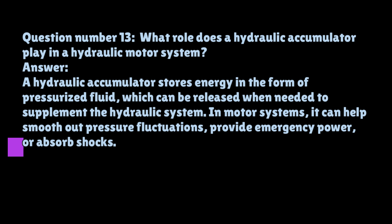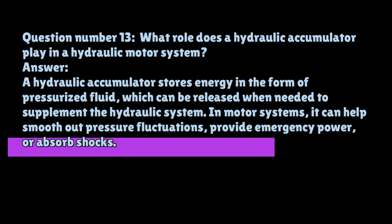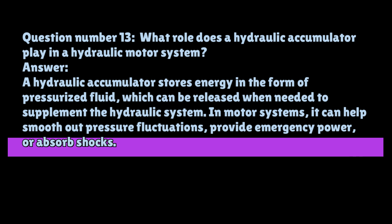Question number thirteen: What role does a hydraulic accumulator play in a hydraulic motor system? A hydraulic accumulator stores energy in the form of pressurized fluid, which can be released when needed to supplement the hydraulic system. In motor systems, it can help smooth out pressure fluctuations, provide emergency power, or absorb shocks.